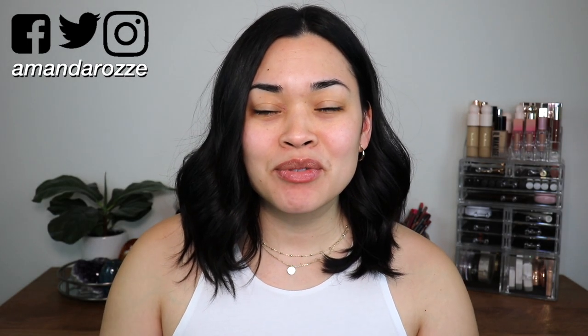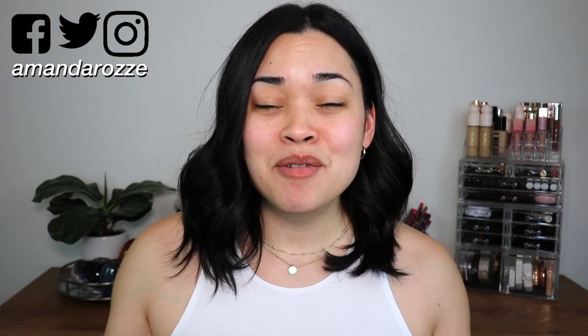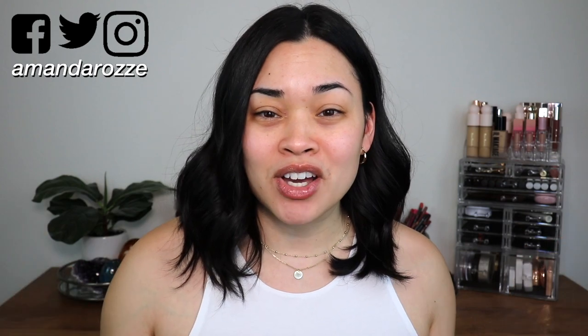Hey guys, welcome to my channel. If you're new here, hi, my name is Amanda Rose, and in today's video I am collaborating with Stylevana. They gifted me a whole bunch of items, and I'm really excited to try them out. I have seen them on multiple channels, including Robert Welsh, and a whole bunch of other friends who have collabed with them.